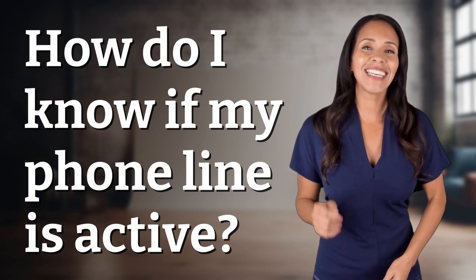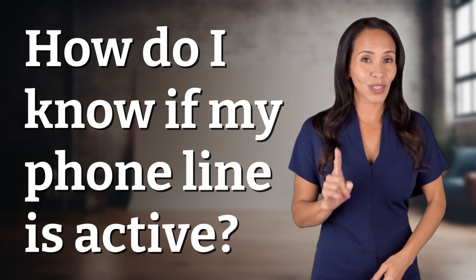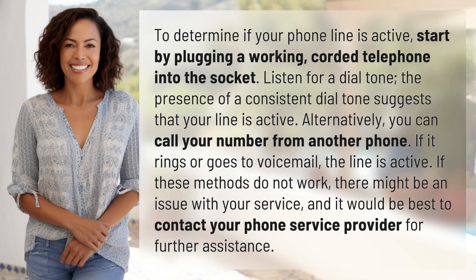Ready for today's quick insight? To determine if your phone line is active, start by plugging a working corded telephone into the socket. Listen for a dial tone. The presence of a consistent dial tone suggests that your line is active.